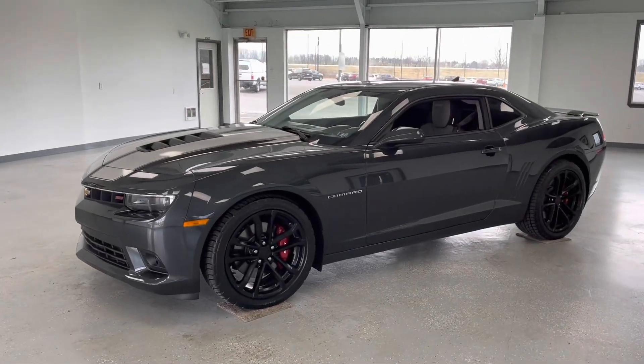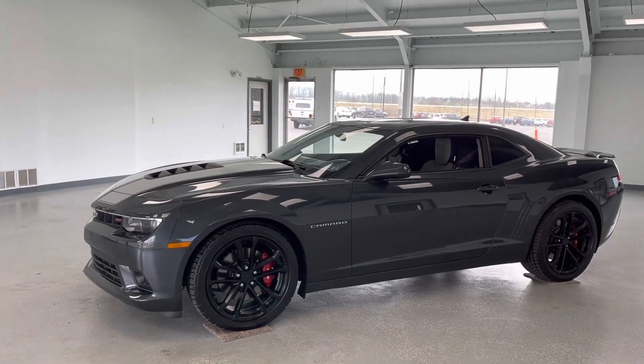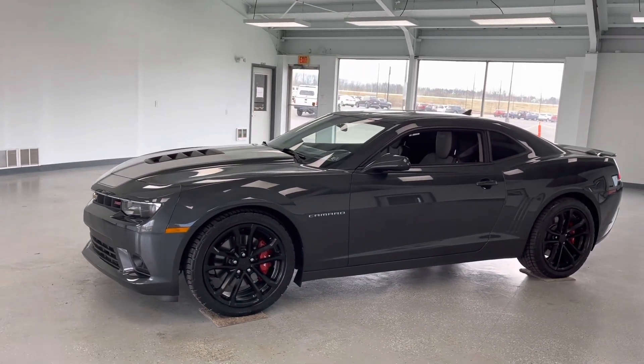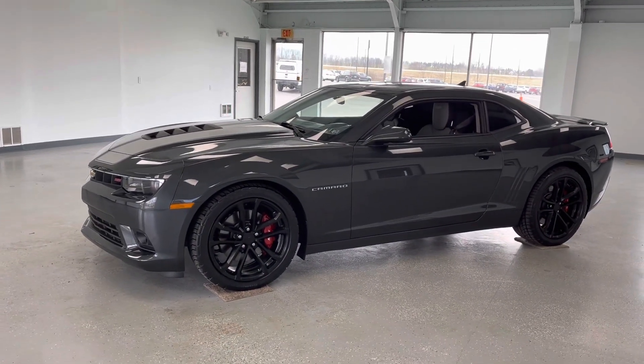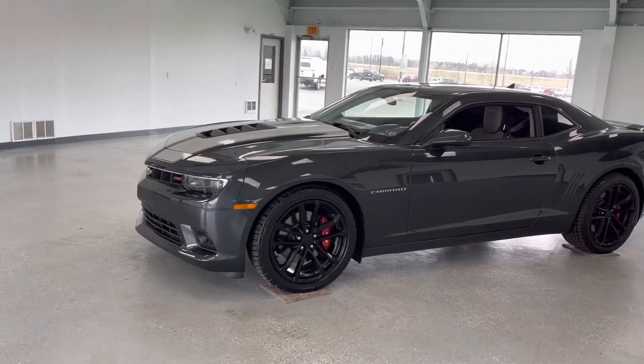What's going on everybody? My name is Trent Sowers here with All Things Automotive. I want to thank you for shopping and thanks for clicking that play button. Today we're going to take a look at a beautiful 2015 Chevrolet Camaro SS. Clean Carfax, one owner, in a beautiful metallic gray.